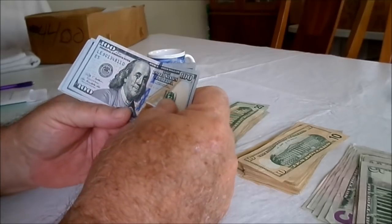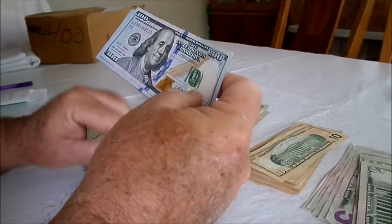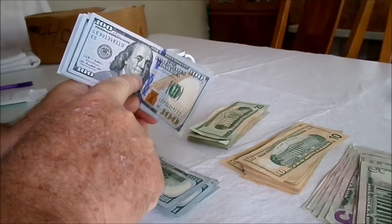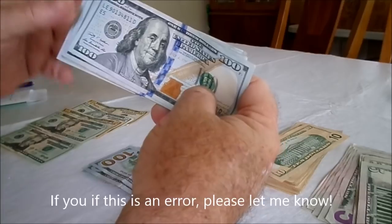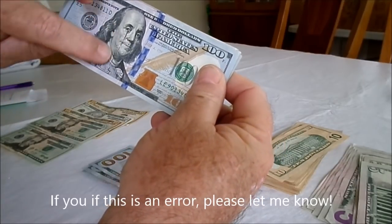We're down to about the last ten hundreds and haven't found anything exciting yet. There's a little die mark ink run down the face on this one. I don't know if they classify currency bill errors the same way they do coin errors, but there's definitely an ink run down his face.